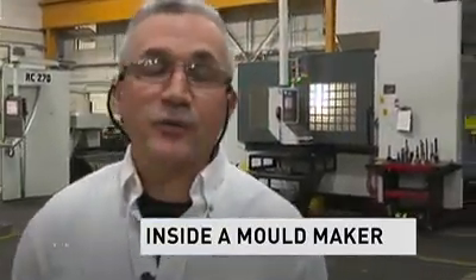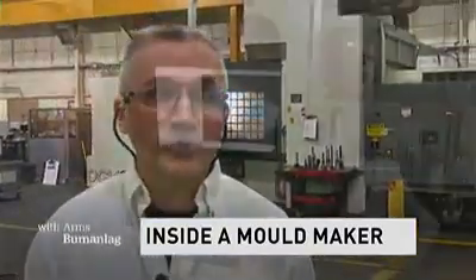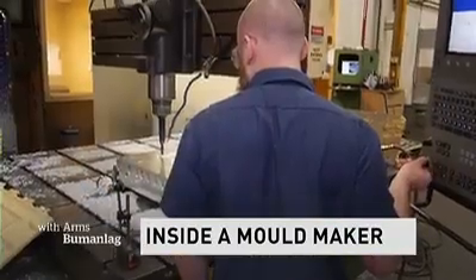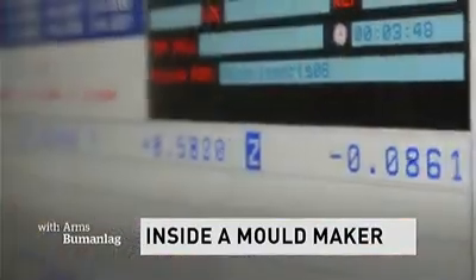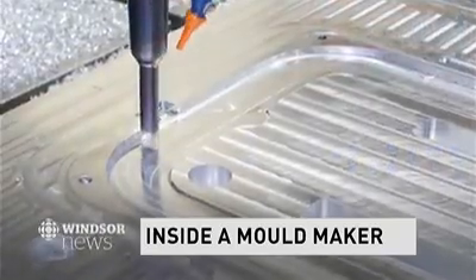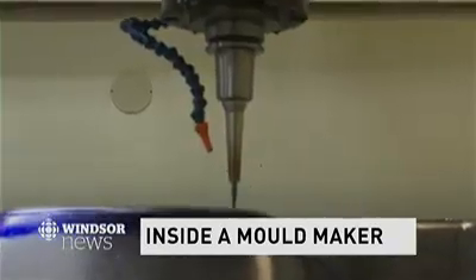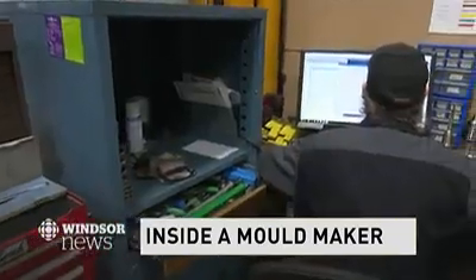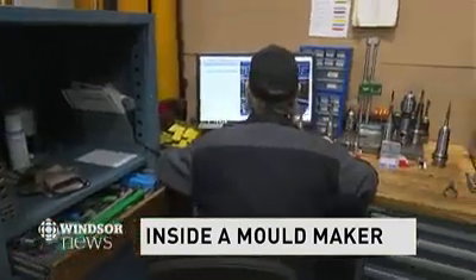Those designs are then sent to the shop floor, where you need to put them into the steel. To do that, the workers on the machines here will take that data, put a cutter path over it, and they're basically teaching the machine how to cut that surface and how to put it into steel.